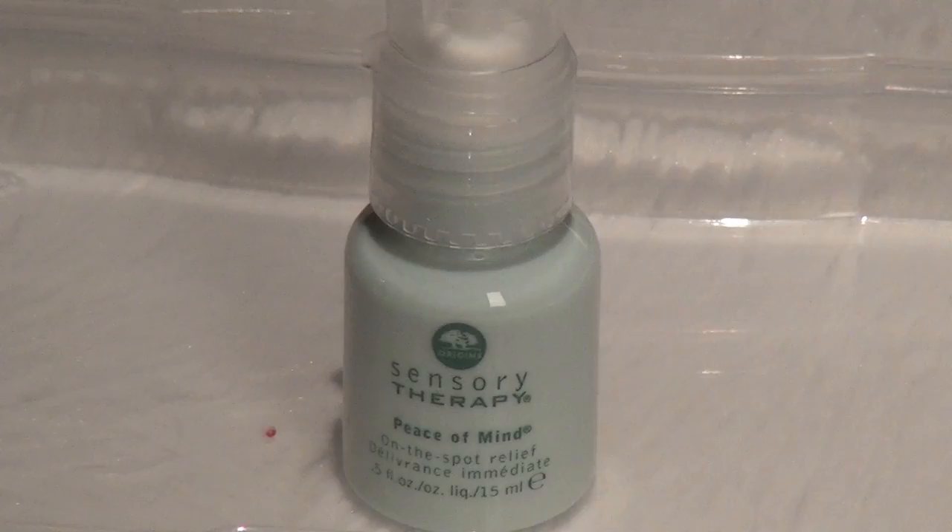Ta-da! If you've been following me so far, you'll recognize this — Peace of Mind from Origins. Anytime you're stressed out, not feeling well, or car sick, just put a little bit on your hand and smell it. Everything just gets better. I love this.